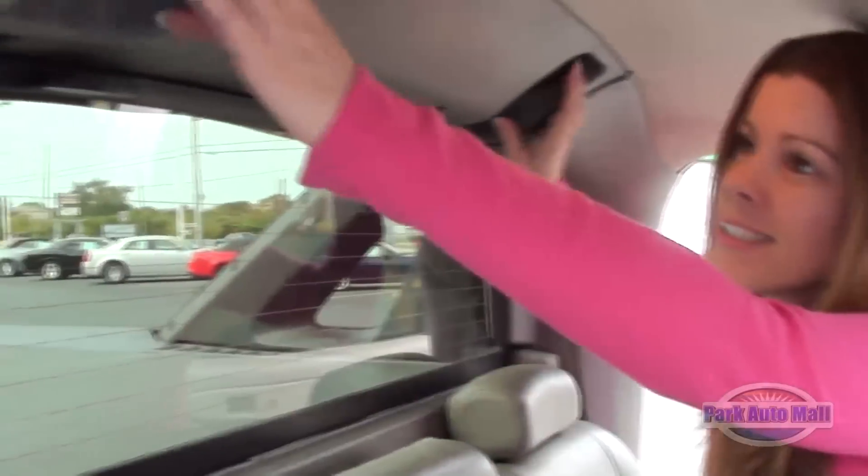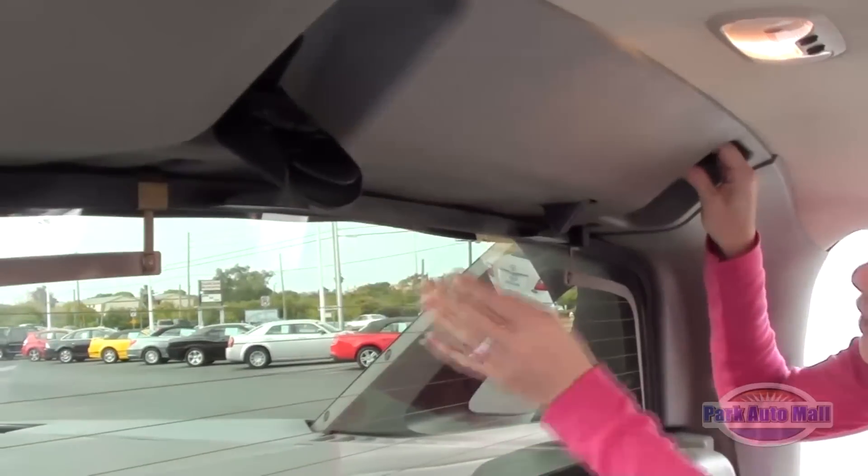This is how you remove your back window. See all these little nifty handles down here?